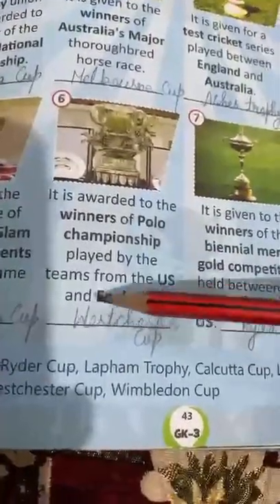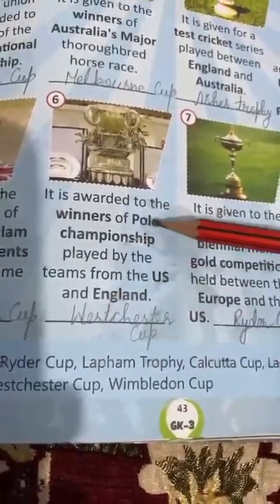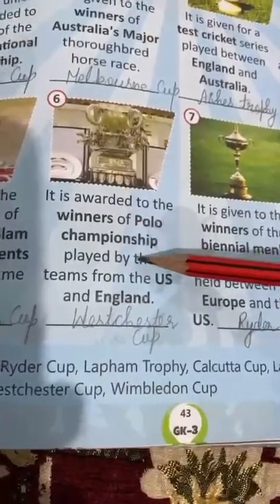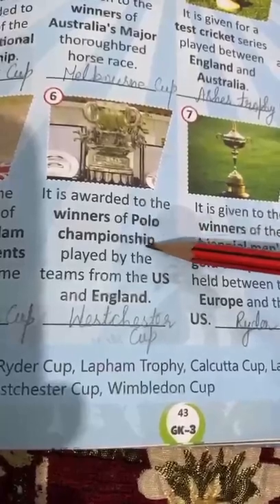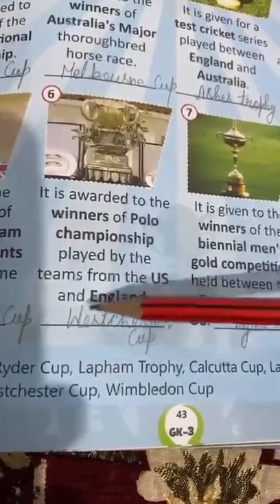Next is Westchester Cup. This is a polo championship. It is related to polo and this championship is between the US and England. Whoever wins this championship, this cup is given to that team.